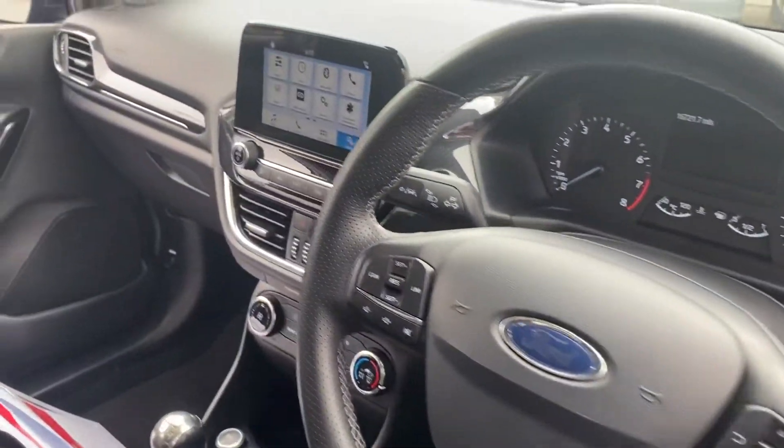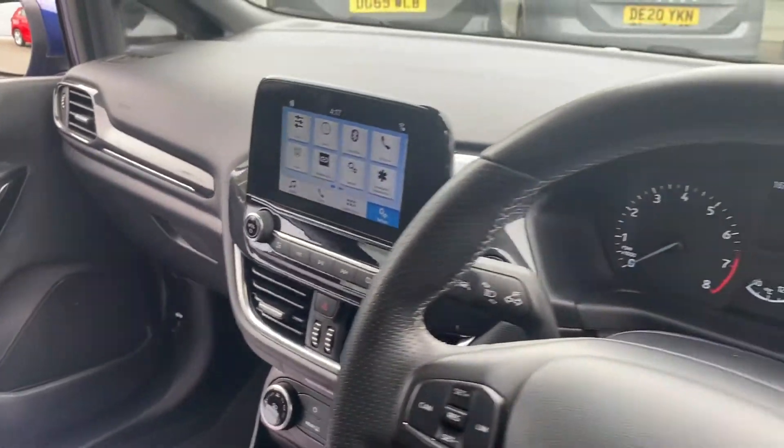You've got your touchscreen, Bluetooth, air conditioning, and many more features on this car.